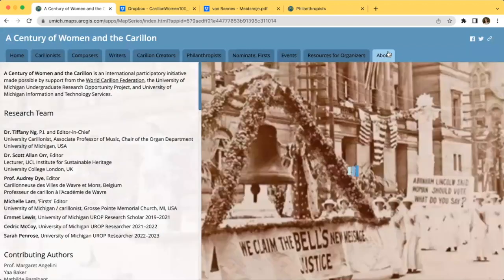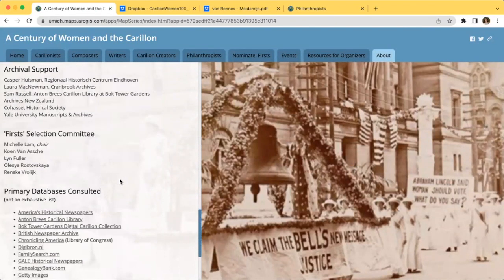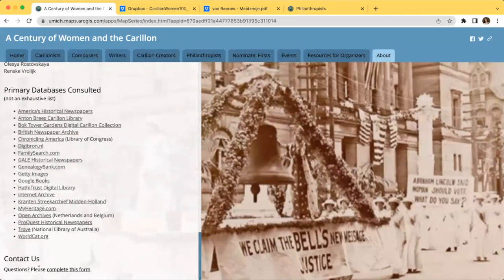Finally, the About tab wraps up the project by giving credit to team members, authors, contributing researchers, and some of the resources we used for our research. At the bottom of this page is a form for anyone to contact us with questions or comments. Thank you for watching this video, and I hope you all enjoy exploring A Century of Women in the Carillon.